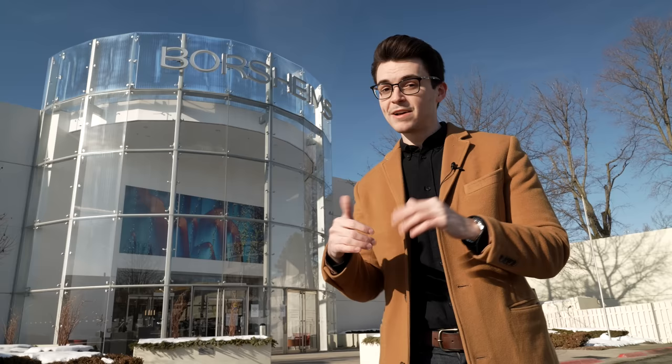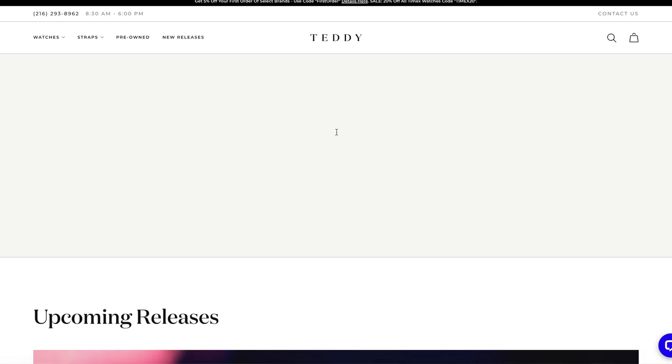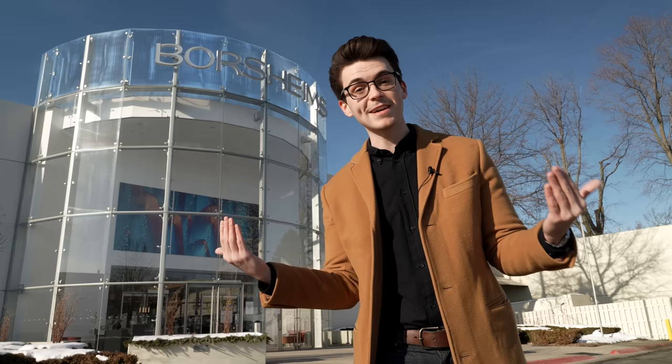Let's head inside and start the timer. But before we jump in, a quick mention: at teddybaldessari.com we did unveil a new releases page. We have some awesome new releases as an authorized dealer — things like the Tissot PRX and a Gerald Genta design at an affordable price. Also new releases from Oris with their Carl Brashear Caliber 401. Teddybaldessari.com — full authorized dealer of over 30 brands, a great way to support content like this.